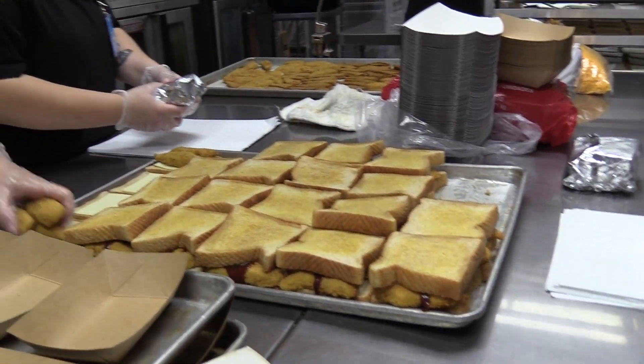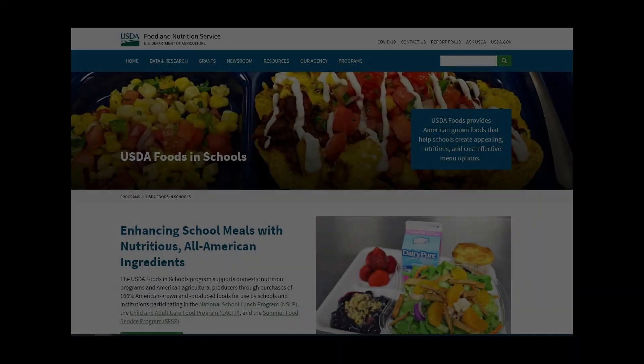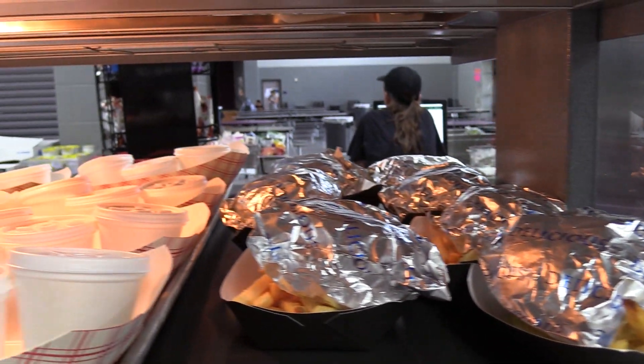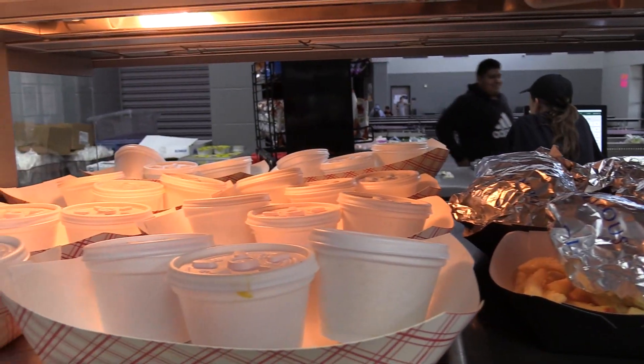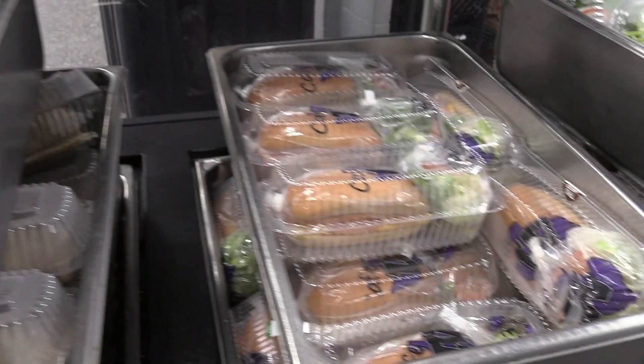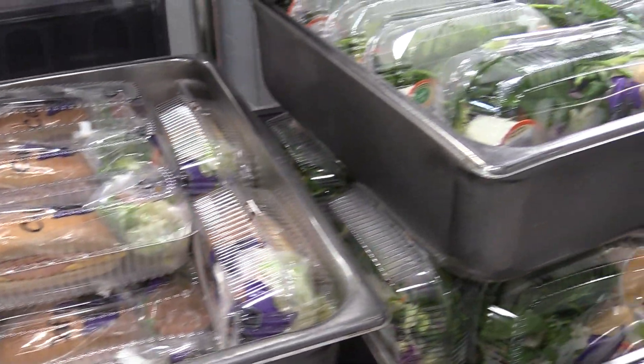We follow the USDA's federal guidelines when developing our menus, which includes following offer versus serve among all the campuses. This allows us to offer a wide array of choices, and the students are allowed to pick and choose what they would like to take, as long as they have three items and one is a fruit or a vegetable.